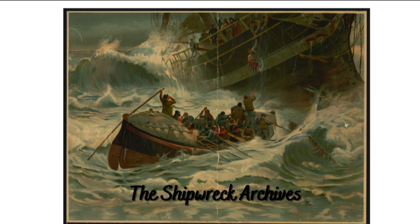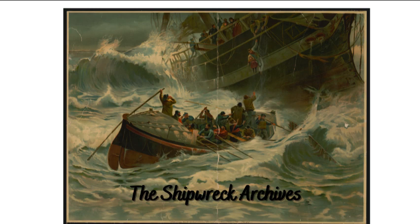Would you happen to have the story of the poorly built Chushan? Here we are. Enjoy!